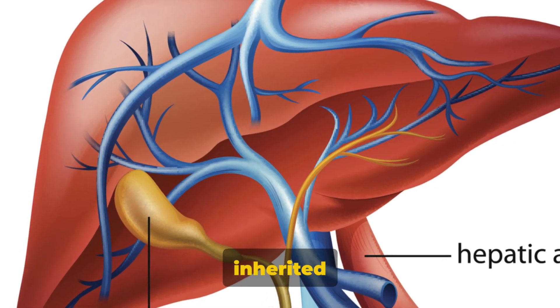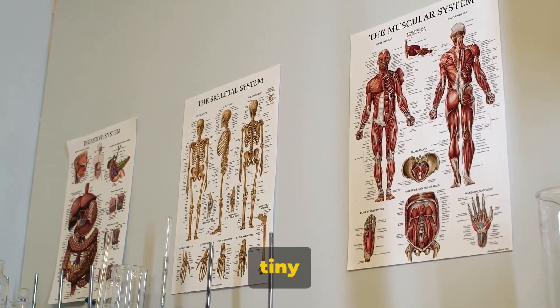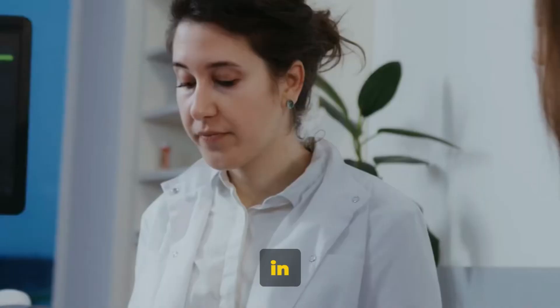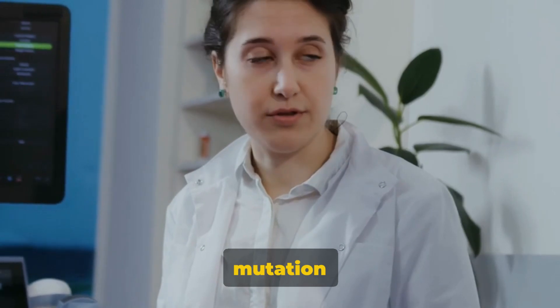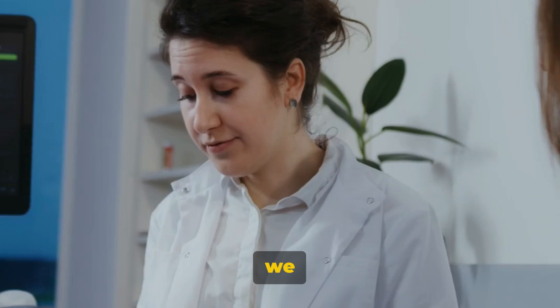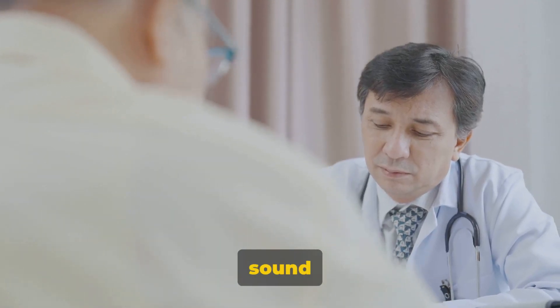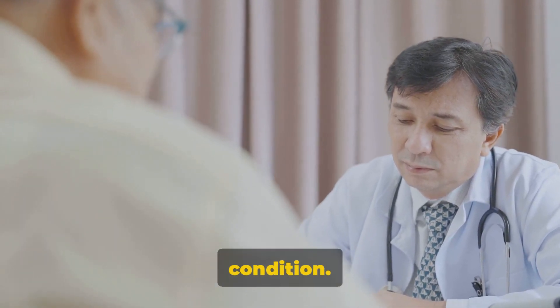Gilbert's syndrome is an inherited liver disorder passed down through families, and it's all down to a tiny but significant mutation in a gene. This mutation affects the processing of a substance known as bilirubin, leading to a condition we commonly recognize as jaundice. It's important to note that Gilbert's syndrome is generally a mild condition.